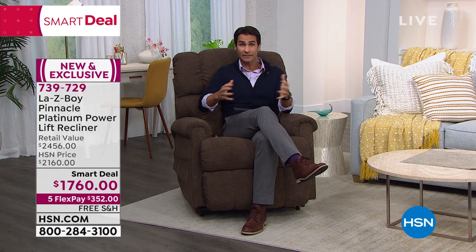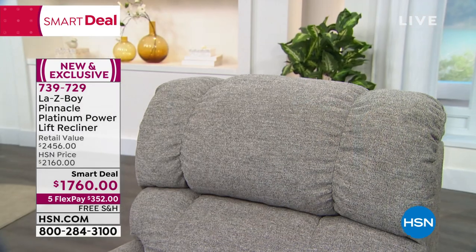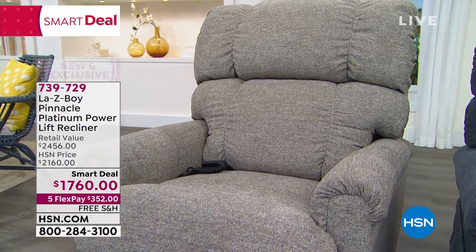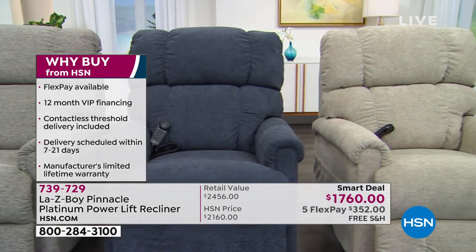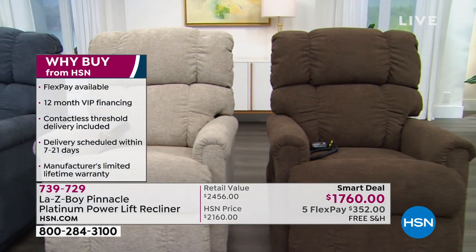If you go to lazyboy.com or any other retailer and order your chair from them, they state very clearly it is six to nine months to deliver. If you think about the last year we all had, a lot of their warehouses and plants were closed for half the year. So the delivery time can be up to nine months. If you ordered from them, you're looking at getting it somewhere around Thanksgiving at best, maybe after the first of the year, maybe February, maybe March.